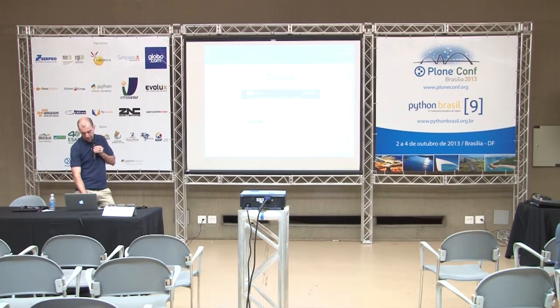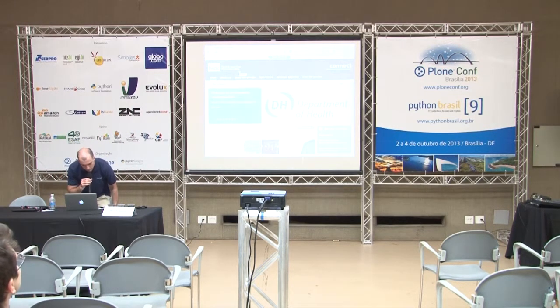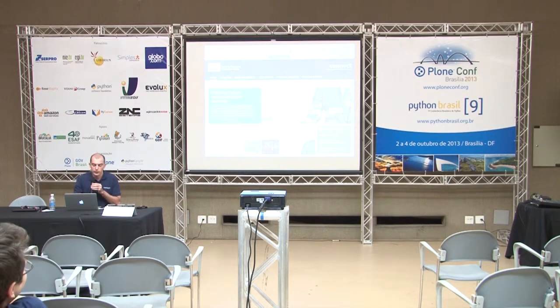Just to give a quick bit of background — this is Plone 4, a fairly recent project completed at the end of March this year. It doesn't look like Plone, of course. I'm going to give you a run-through of some of the core features.